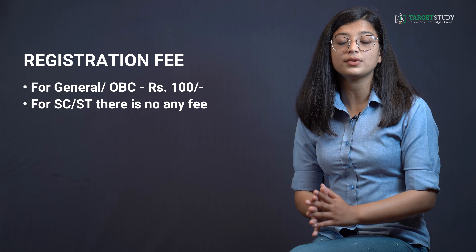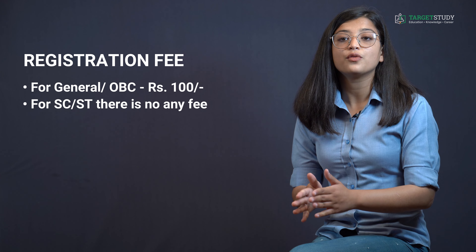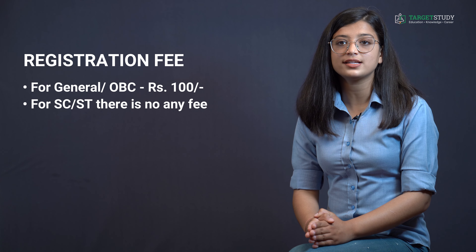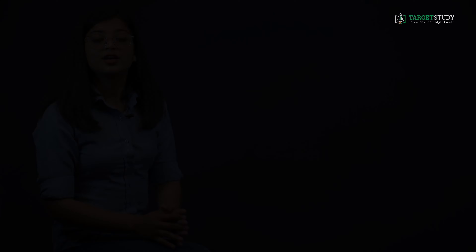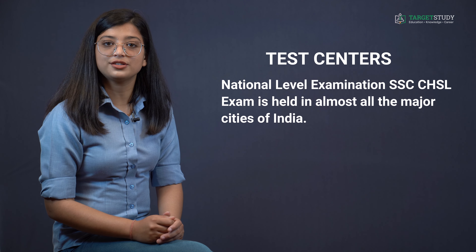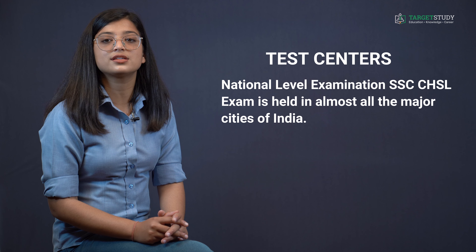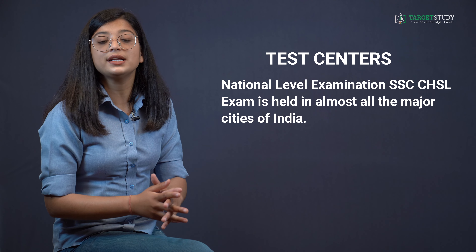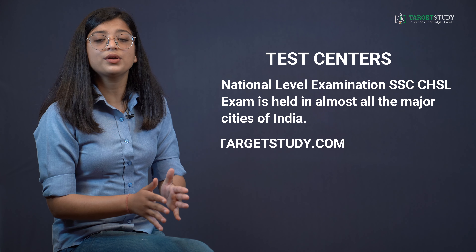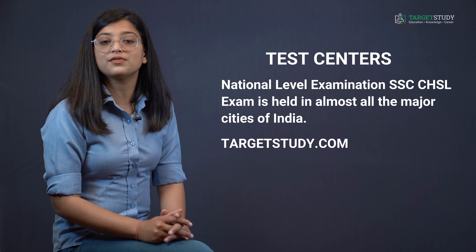The registration fee for SSC CHSL exam is ₹100 for General and OBC category candidates, whereas for SC/ST category candidates there is no fee. Being a national level examination, SSC CHSL is held in almost all major cities of India. For a complete list of test centers, you can visit the website targetstudy.com — the link is given below in the description.